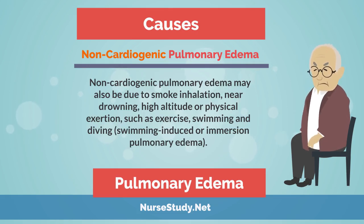Non-cardiogenic pulmonary edema may also be due to smoke inhalation, near drowning, high altitude, and physical exertion such as exercise, swimming, and diving.